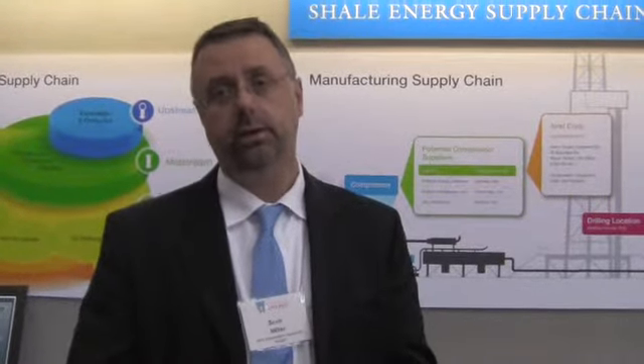It's a unique technological fix using the power of the internet and our online mapping tools to pull all of that information together and shorten the time for Ohio-based businesses to get into the supply chain and take advantage of this opportunity.